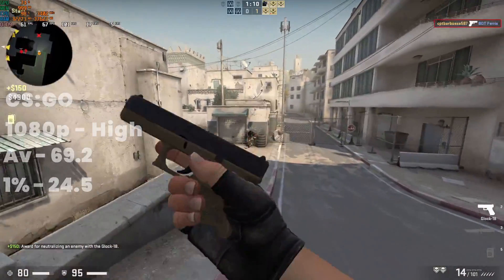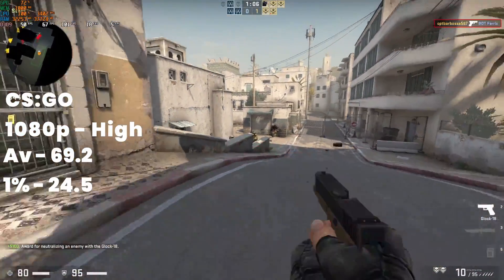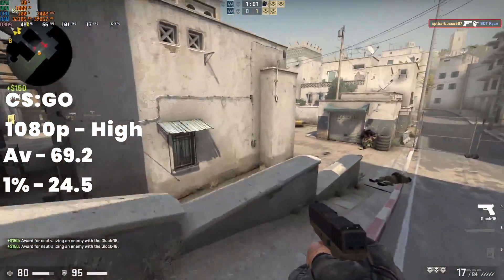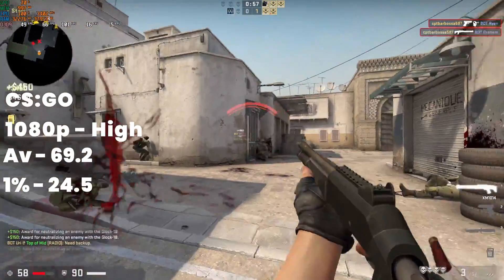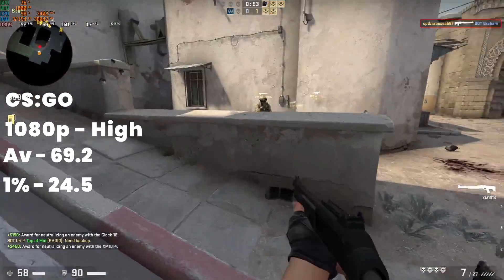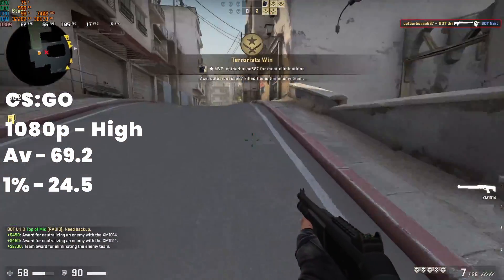First up is CS:GO and as you can see we got a very respectable 69 frames per second, but if you notice in the top left corner our CPU is actually our bottleneck, running at 100% utilization. That's partly because we're running on an older Ivy Bridge architecture and also because we're running bot matches, so that's extra workload for the CPU. If we had a better CPU or were playing online we would actually see better results.